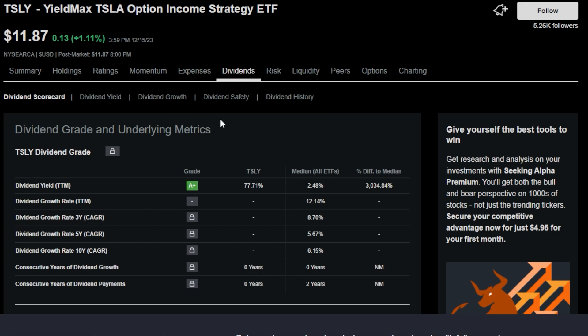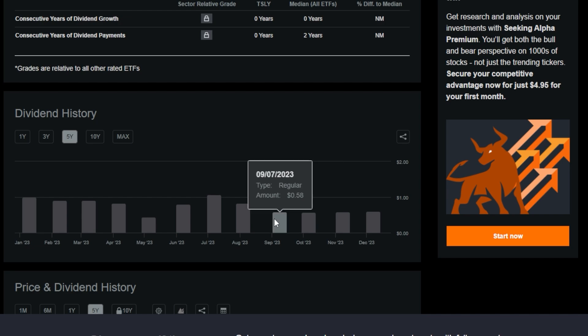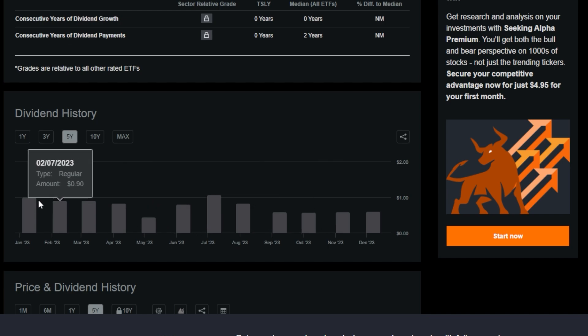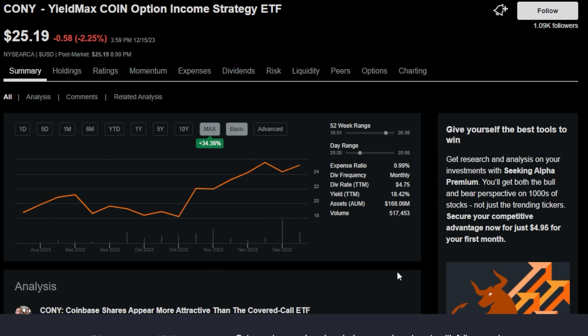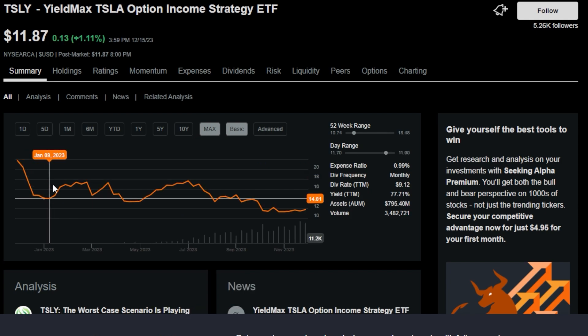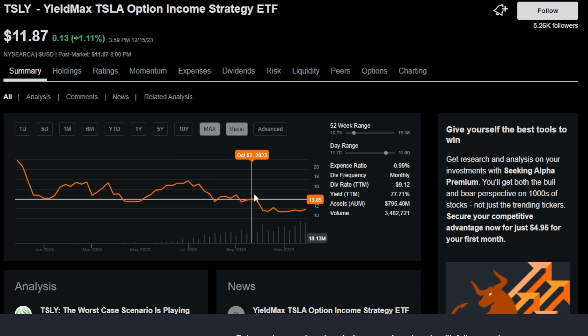In a perfect world, some of these ultra high yielding ETFs like the Tesla one would be able to pay 60 cents, 58 cents or so on a monthly basis to investors and also have a somewhat stable ETF price. And although we don't have much data to go off of for some of these examples because they're relatively new, some of these ultra high yielding ETFs have actually been able to do that. If we look at CONY, for example, it's up 34% on the max time frame — and that's not even including those massive dividends. But for the most part, a lot of these ultra high yielding ETFs are going to see massive price decay over time.